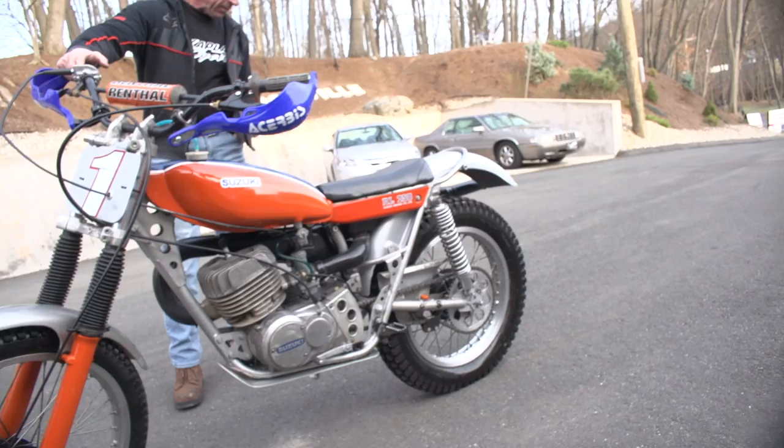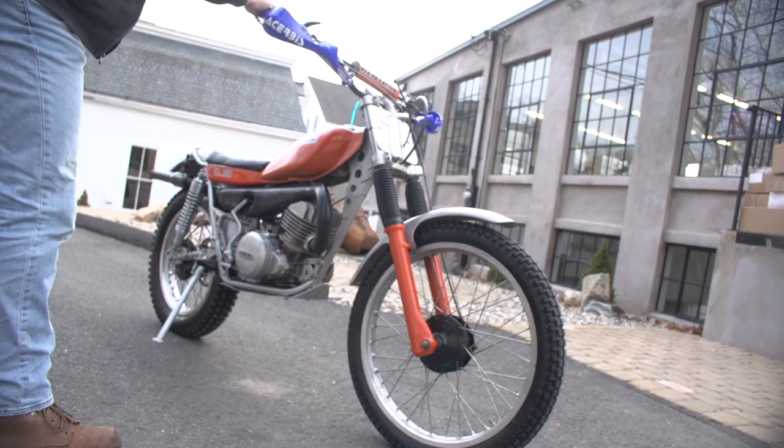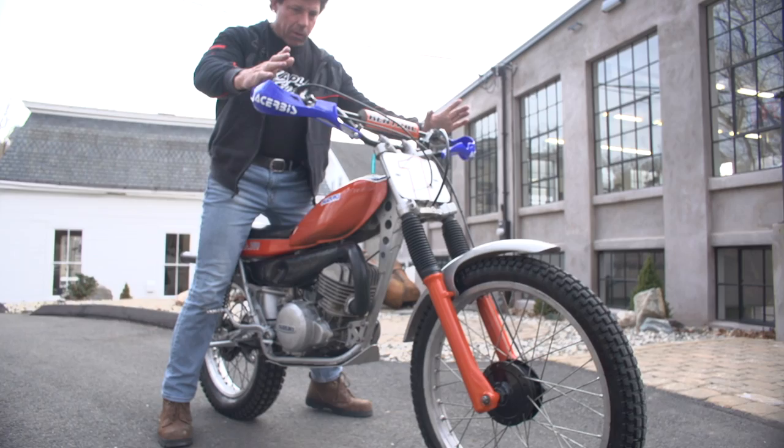The tires are in brand new condition — I bet they don't have more than 50 miles on them. They're brand new Dunlop, 4.00 by 18 on the rear and 2.75 by 21 on the front. Forks are in beautiful shape, painted orange on the bottom with beautiful boots on there. The bars are nice and straight with Renthal crossbar pads. The thing fires up first kick, purrs like a kitten, and it's super easy to work on — it's a two-stroke.